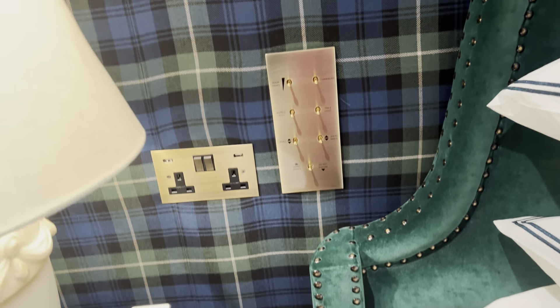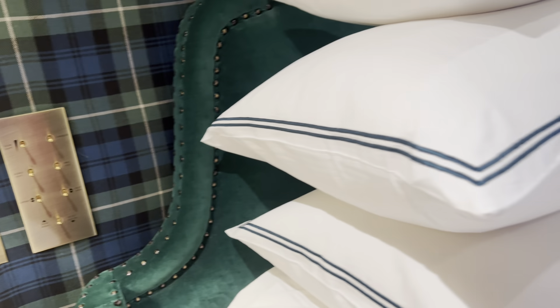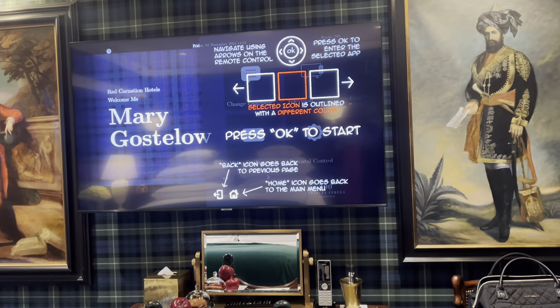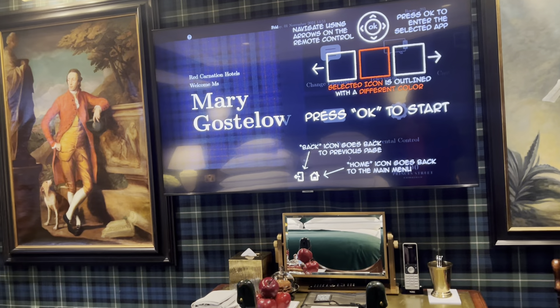Very easy work switches. And I'm sharing the room with two Scottish Highlanders — one's looking directly at me, the other is looking away.